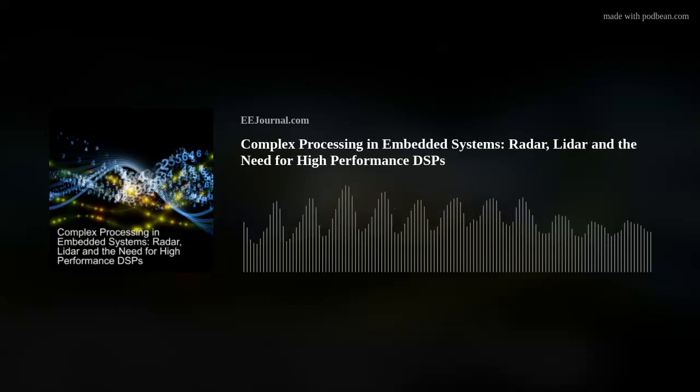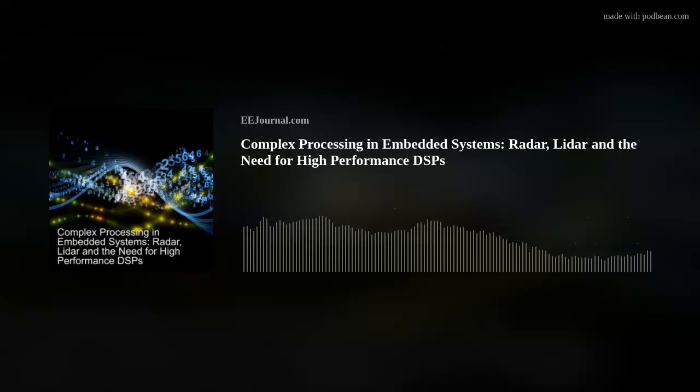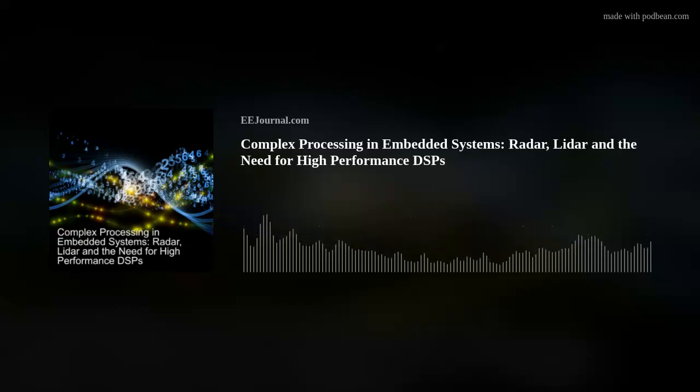Hey there, everybody! Welcome to episode number 502 of this here electronic engineering podcast called Amelia's Weekly Fish Fry. Brought to you by eejournal.com and written, produced, and hosted by yours truly, Amelia Dalton.